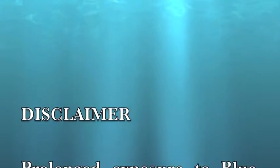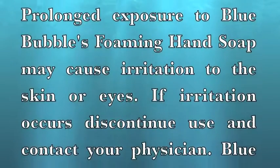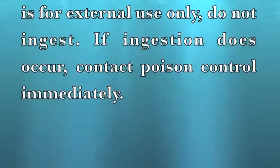Prolonged exposure to Blue Bubbles Foaming Hand Soap may cause irritation to the skin or eyes. If irritation occurs, discontinue use and contact your physician. Blue Bubbles Foaming Hand Soap is for external use only. Do not ingest. If ingestion does occur, contact Poison Control immediately.